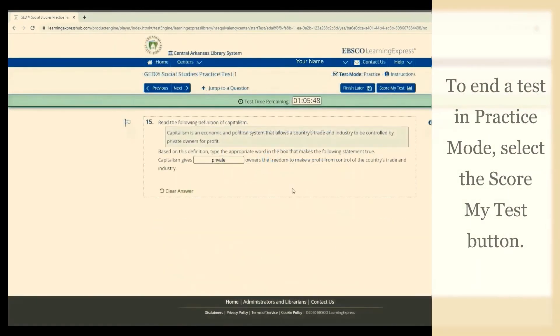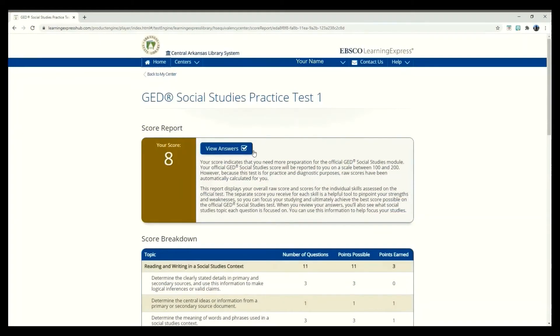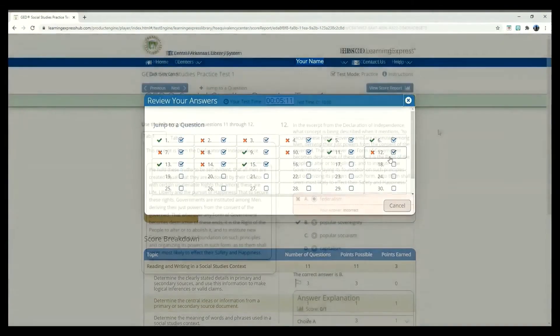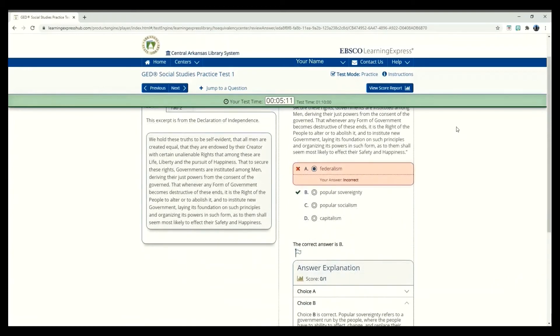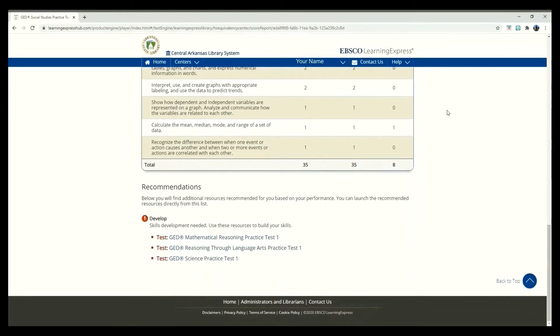I am not going to finish this test right now, so Learning Express is pointing out that I am skipping a few questions and giving me a chance to go back and answer them. This brings me to Score Breakdown. If I click View Answers, I can see what I got right and wrong. To see the questions and the correct answers, I just need to click on the number. To get back to my Score Report, I click this box. At the bottom of my Score Report, I can find Recommended Resources for Further Study.